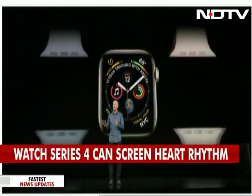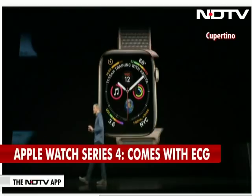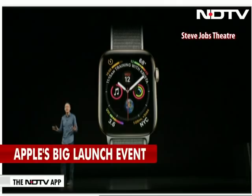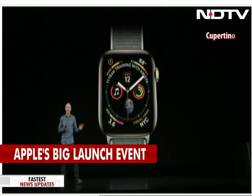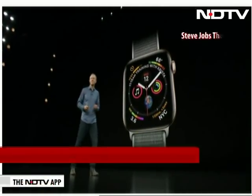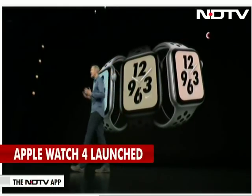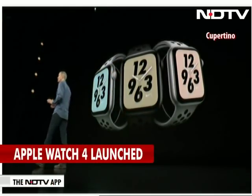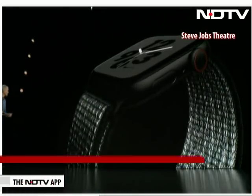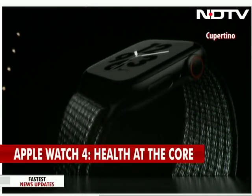All band colors and band styles fit any generation of Apple Watch, so all those Series 4 customers — all the bands that you already own will work just fine on the Series 4. For customers who love Nike Plus, especially runners, it's been optimized for Series 4 with full-screen watch faces that look great. They've added reflective yarn to the Nike Sport Loop for nighttime visibility.